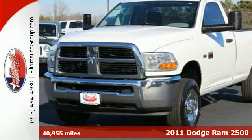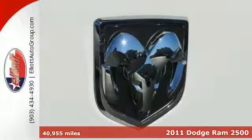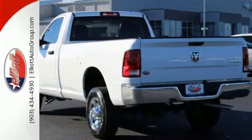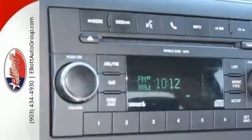It's a 2011 Dodge Ram 2500. This bold and beautiful truck is loaded with standard features, including air conditioning, a tilt adjustable steering wheel, variable valve timing, a tire pressure monitor, and short and long arm front suspension for an incomparable ride.